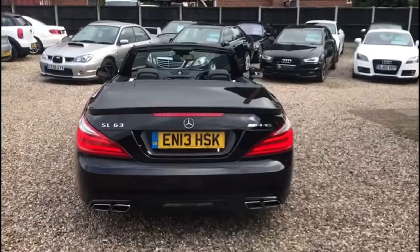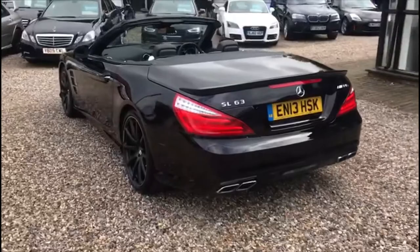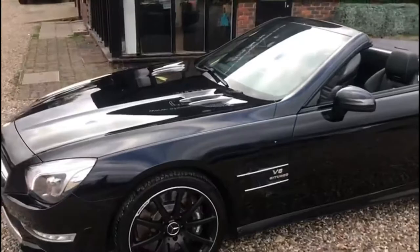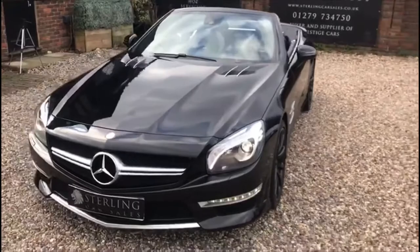We specialise in retailing all forms of motor vehicles from prestige marks such as BMW, Mercedes, Land Rover and Audi. We are also able to supply the more affordable runarounds at our Harlow branch. All our cars are supplied with HPI certification, have a 160 point vehicle health check, a full 12 month MOT, and we will also service the vehicle in preparation for the new keeper.